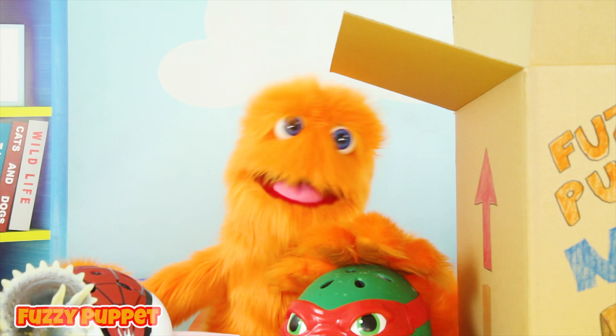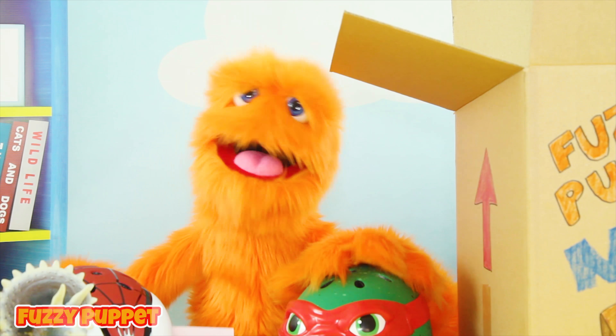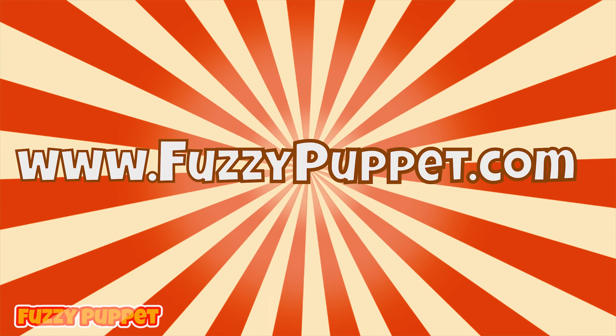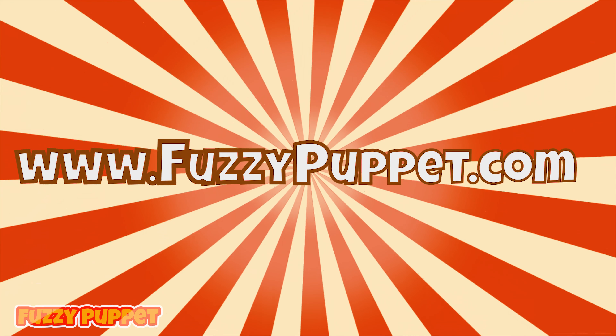And don't forget to pick up some Fuzzy Puppet merchandise! We've got backpacks, and t-shirts, and lunchboxes, and all kinds of cool stuff! Check it out — all you have to do to order one is go to FuzzyPuppet.com!